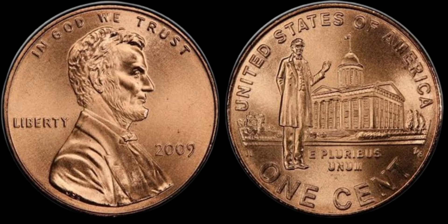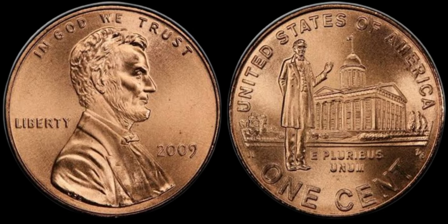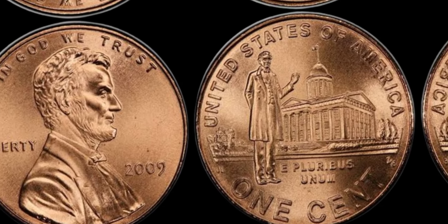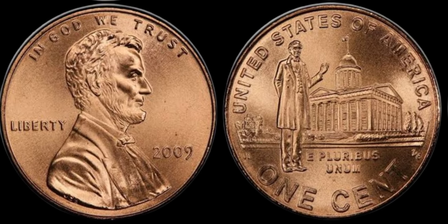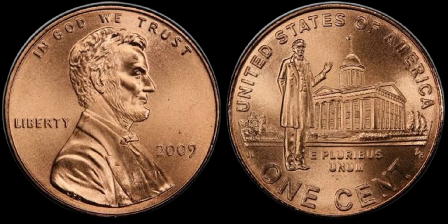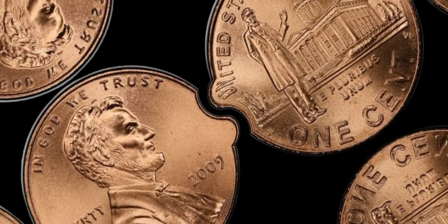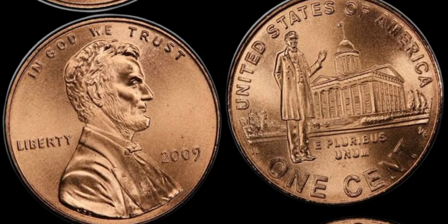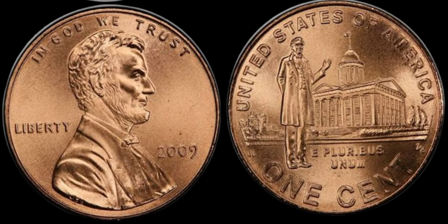So, could a 2009 Lincoln penny with no mint mark be worth a million dollars? While it's unlikely, it's not impossible. Coins in perfect condition, with significant errors and high market demand, can reach astonishing prices. If you enjoyed this video, don't forget to like, subscribe, and hit the notification bell for more coin collecting tips and stories. And remember, always check your change — you never know when you might find a treasure.